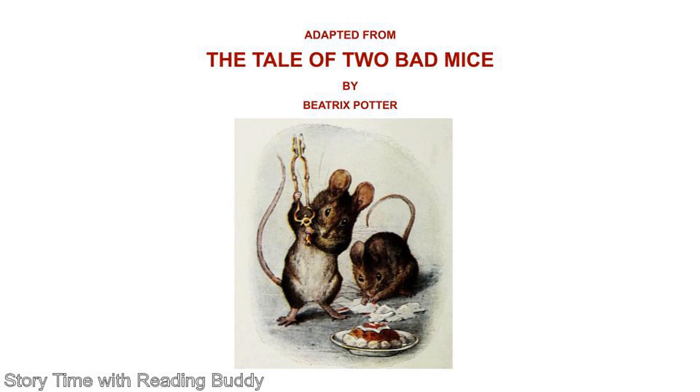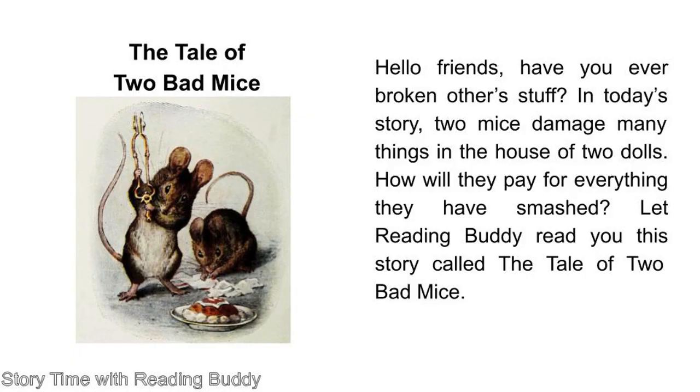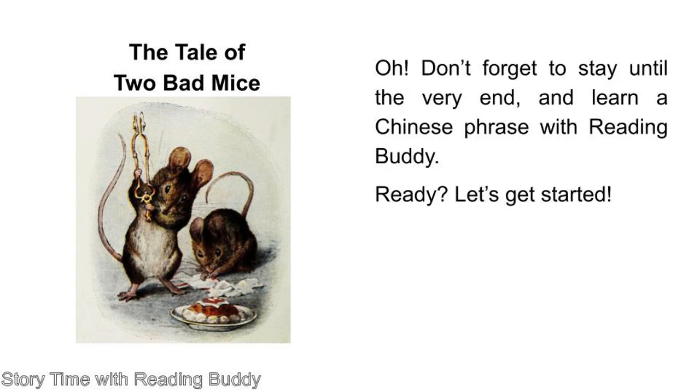Welcome to Storytime. I am Reading Buddy. We bring you a story every week. Hello friends! Have you ever broken other stuff? In today's story, two mice damage many things in the house of two dolls. How will they pay for everything they have smashed? Let Reading Buddy read you this story called The Tale of Two Bad Mice. Don't forget to stay until the very end and learn a Chinese phrase with Reading Buddy. Ready? Let's get started!